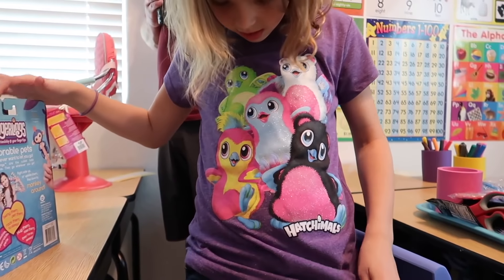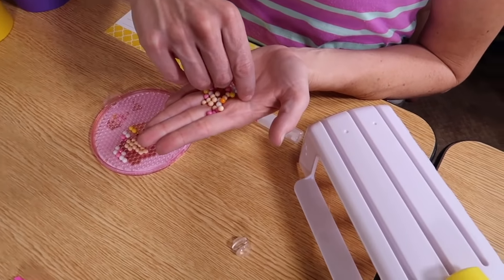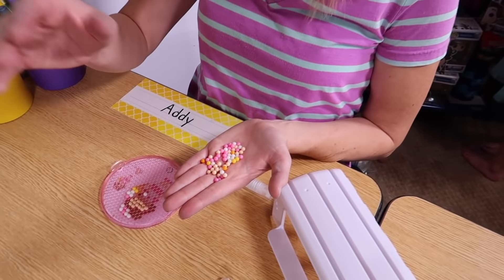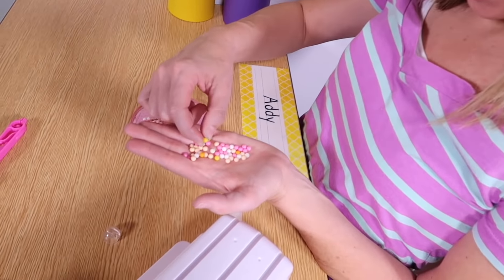Hi everyone! I'm here with Addy and Maya. We're getting ready to film some toy school videos. Addy lost another tooth, so she is missing her two front teeth. Pretty crazy.